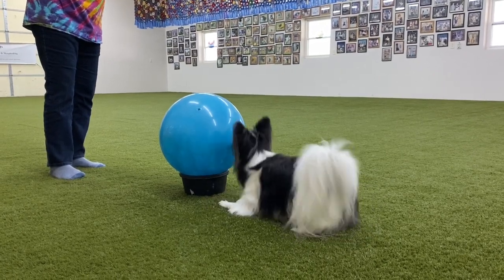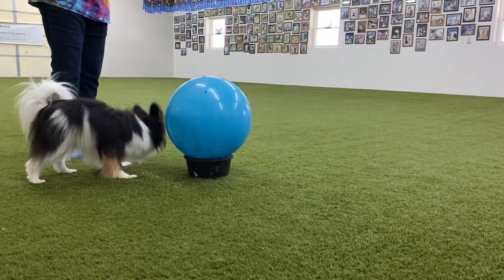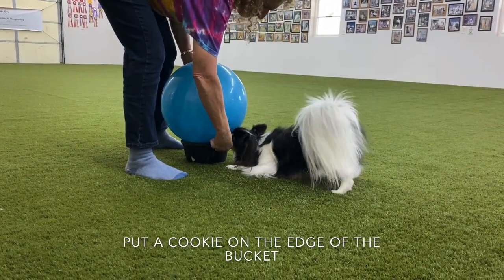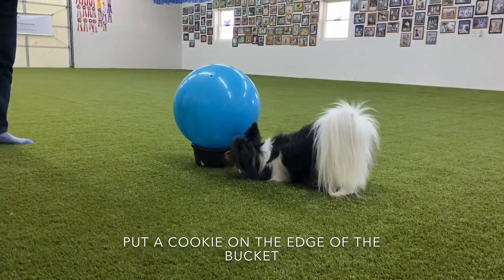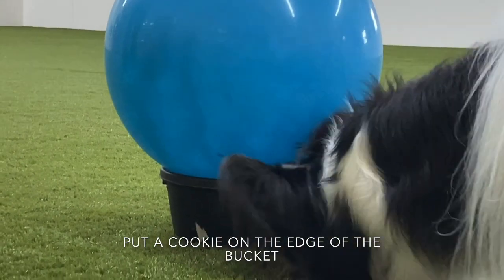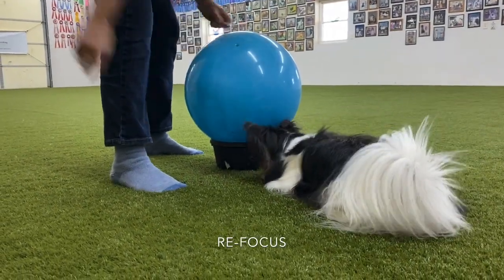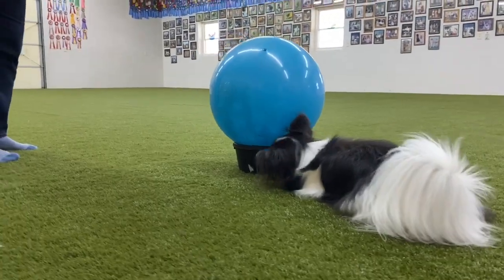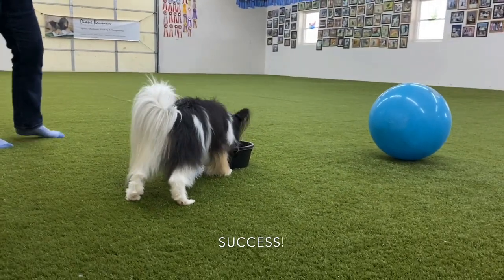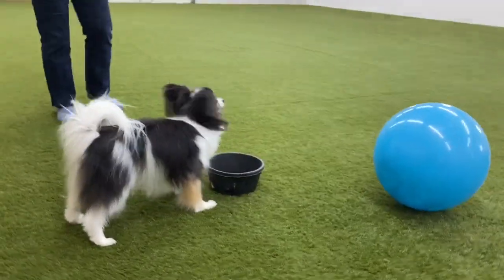You are watching real-time problem solving. After finding the solution to the problem, watch how quickly the dog chooses to do it the next time. He didn't need to practice very much.